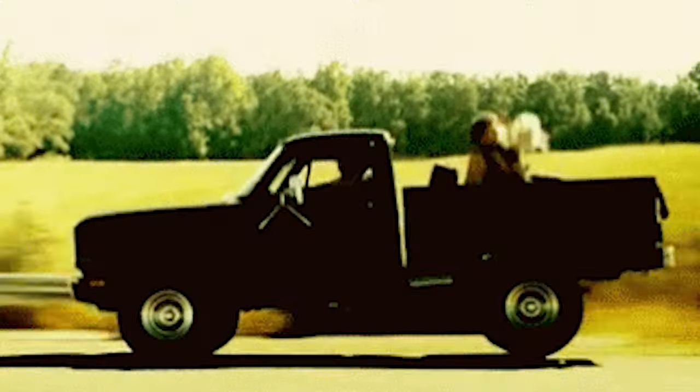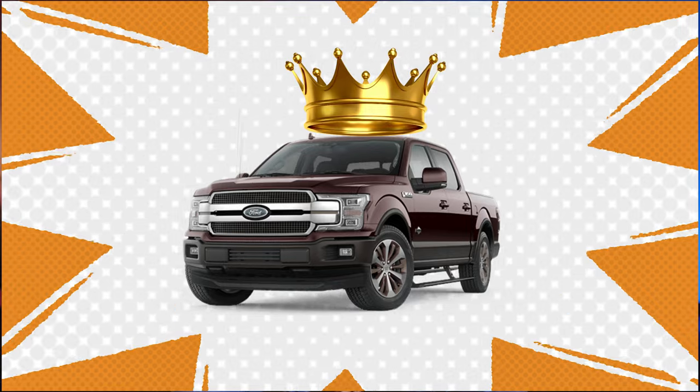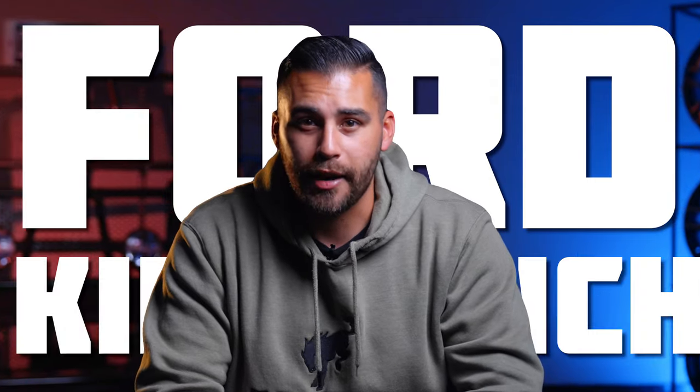If there's one thing about Texas that holds true, it's that we love our pickup trucks as much as we love our steaks. But there's one particular truck that has captivated the landscape of truck owners, and that's the King Ranch Edition truck. So take out your pens and pencils because we're going to deep dive into the history of the Ford King Ranch.